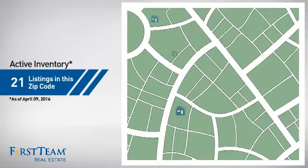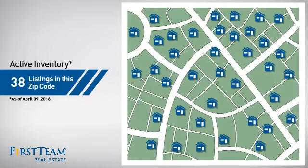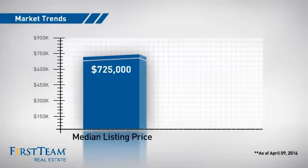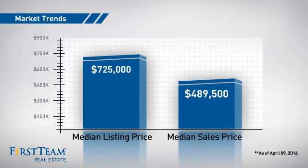Wondering how it stacks up against the competition? There are now just under 40 homes on the market within this zip code, with a median list price of just over $700,000 and a median sale price of just under $500,000.